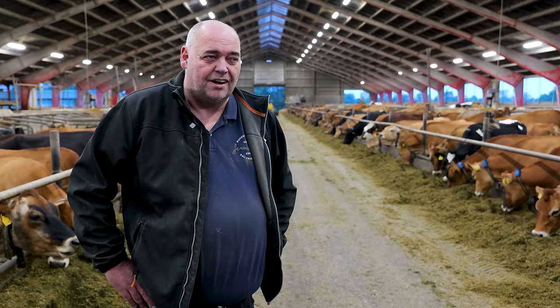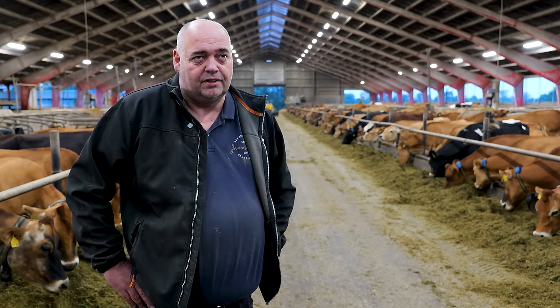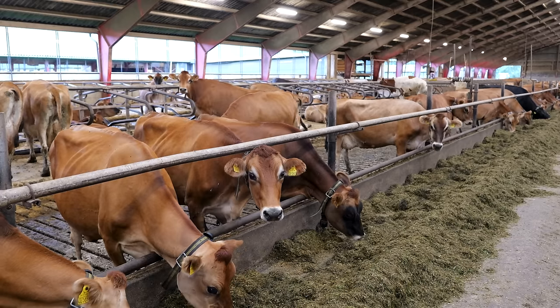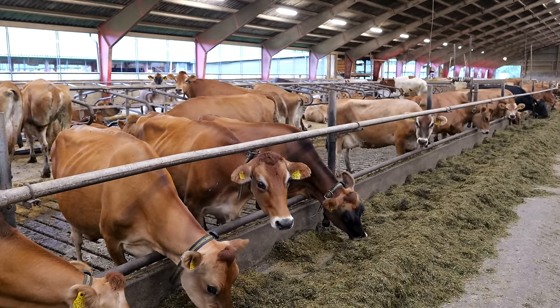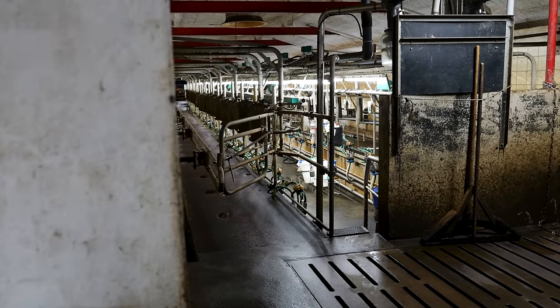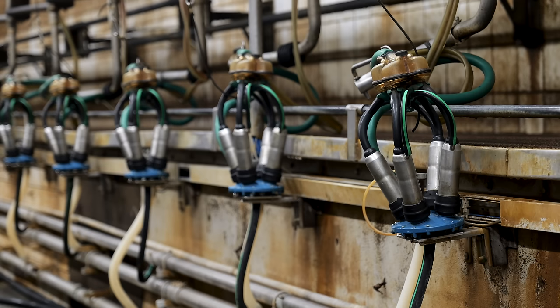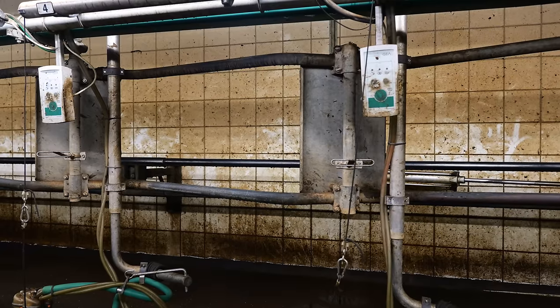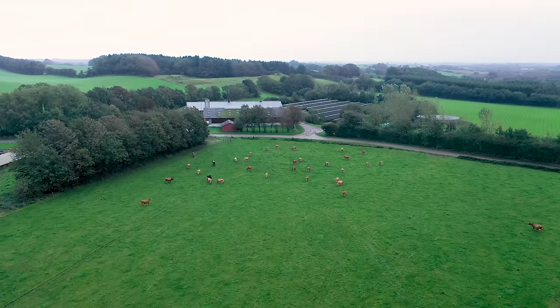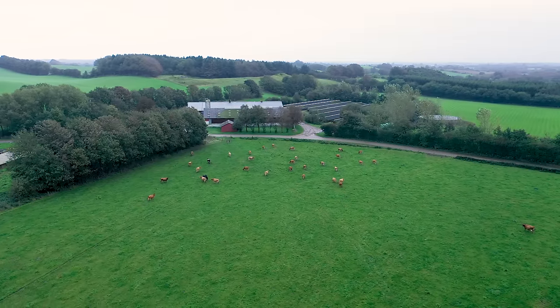The Holstein are doing around 10,500 liters, and our Jersey cows are close to 9,000 now. It's an old 2x20 milk parlour, and on the other farms we also have quite old milk parlours working well. In Russia they were inside the whole year, but here, because it's an organic farm, we have the cows outside during daytime six months a year.